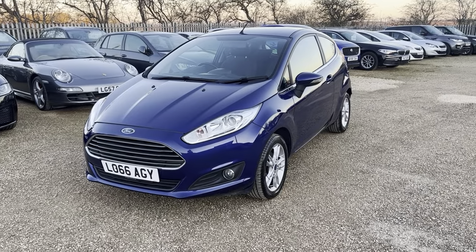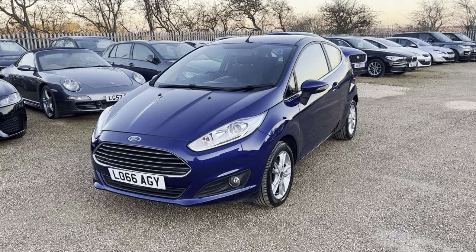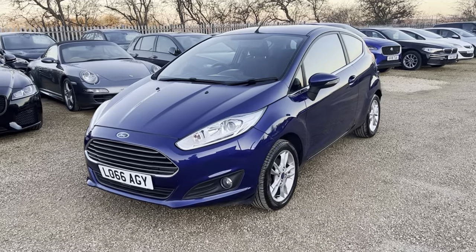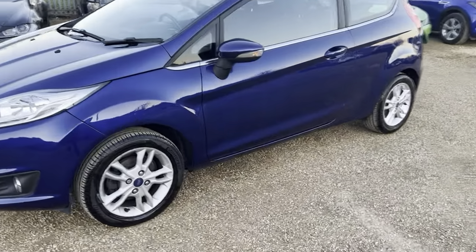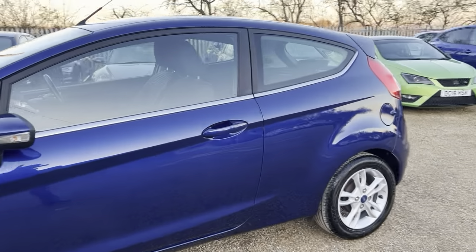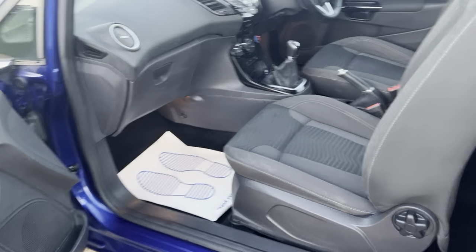Hi guys and welcome to CarFirm. Today we have our 2016 Ford Fiesta 1.2 litre ZTEC in blue with some lovely silver alloys to set it off. Really does set it off well — a lovely example.